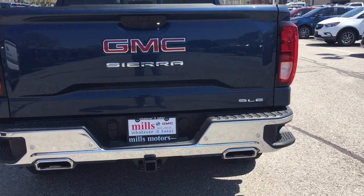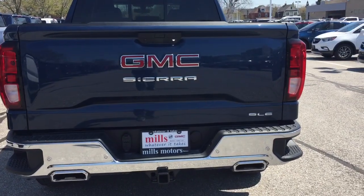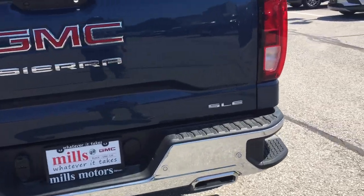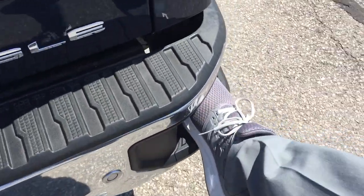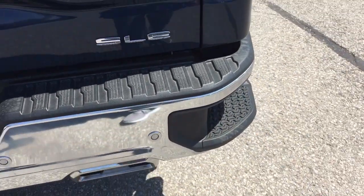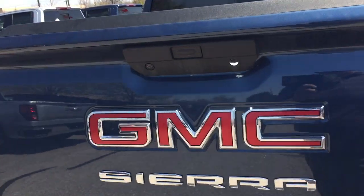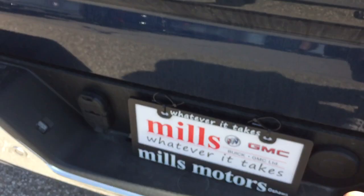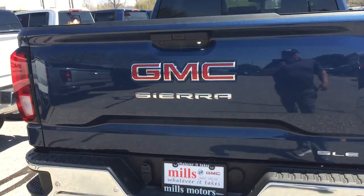You've got the chromed exhaust and the rear dual exhaust chromed bumper. Rear parking sensors and the SLE badging on the right-hand side. Those new larger tailgate steps accommodate big work boots and steel toes. And the LED light shines right down to the hitch, so when you're hooking up in the dark it's going to improve your visibility.